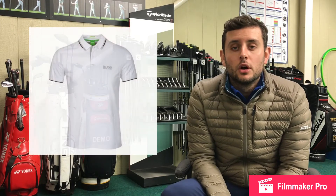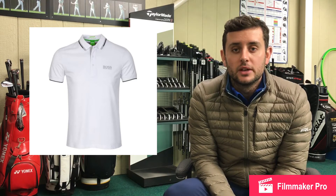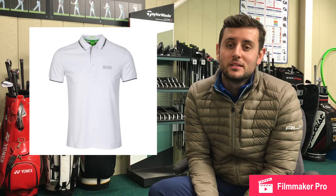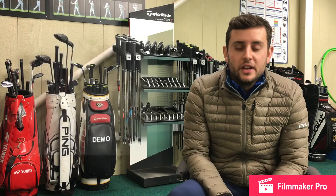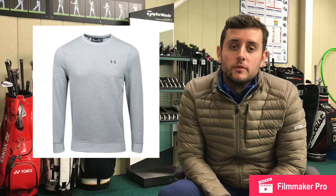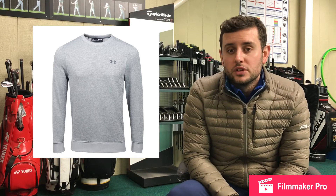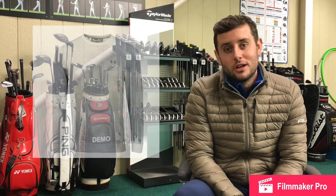Next one is a Hugo Boss Pro logo white polo. Very difficult to find these in the sale. Scottsdale Golf are the only place that I could find that have them. They have them for £62.30, which is down from £89.99. They've got them in a medium, large, and extra extra large but in black.